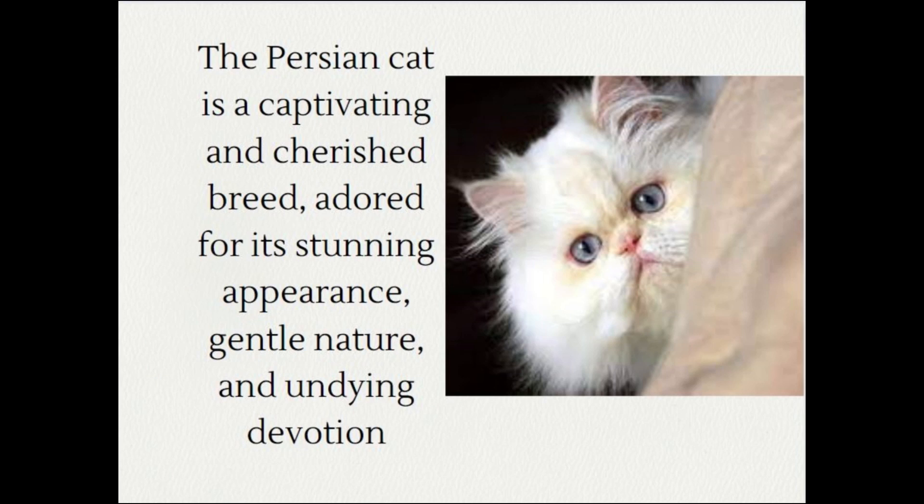The Persian cat is a captivating and cherished breed, adored for its stunning appearance, gentle nature and undying devotion.